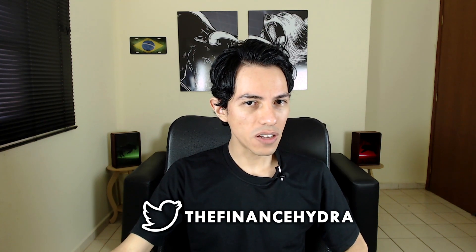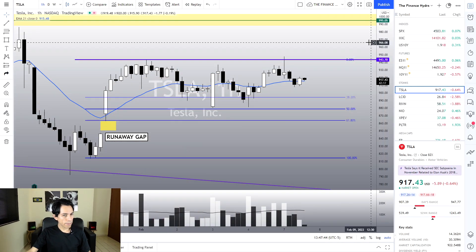Hello traders and investors! Welcome to another video here in the Finance Hydra channel. My name is Nathan and today Tesla is dropping 0.59% — it seems like a very boring stock, which is quite weird because we're talking about Tesla. Since January 31, Tesla is moving in a sideways correction. When will this correction end? I believe this video will find some answers. Remember to click like and subscribe if you're new here.